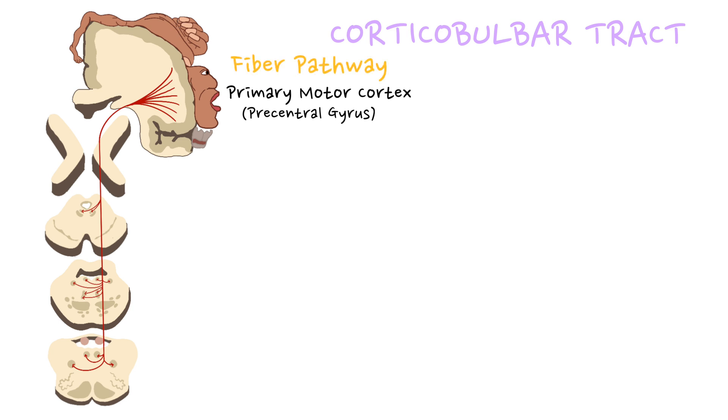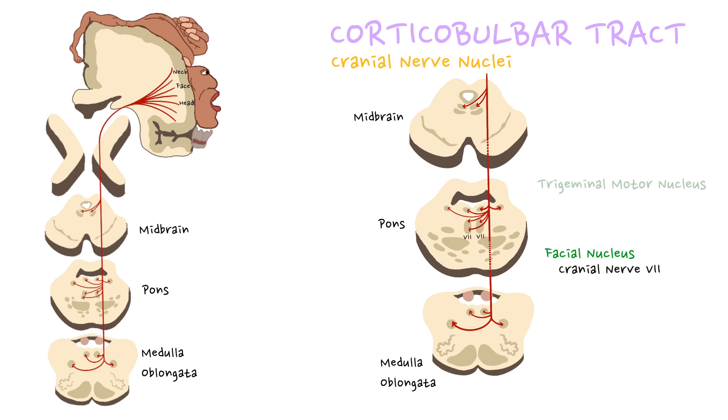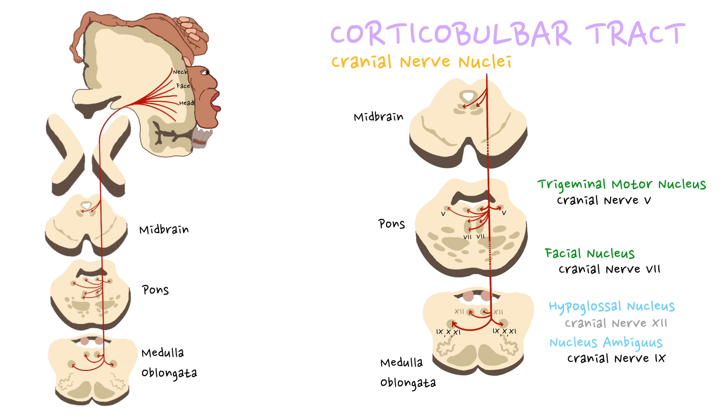The nerve fibers of the corticobulbar tract descend from the primary motor cortex through the internal capsule and then pass through the brainstem — specifically the midbrain, pons, and medulla oblongata. As the tract descends through the brainstem, its fibers synapse with motor neurons within the nuclei of several cranial nerves controlling muscles of the face, head, and neck. These cranial nerve nuclei include the facial nucleus (cranial nerve VII), the trigeminal motor nucleus (cranial nerve V), the nucleus ambiguus (cranial nerves IX, X, and XI), and the hypoglossal nucleus, among others.